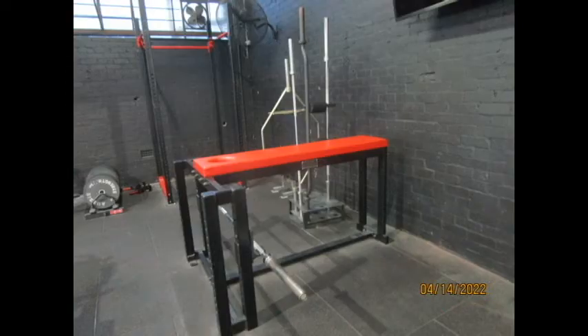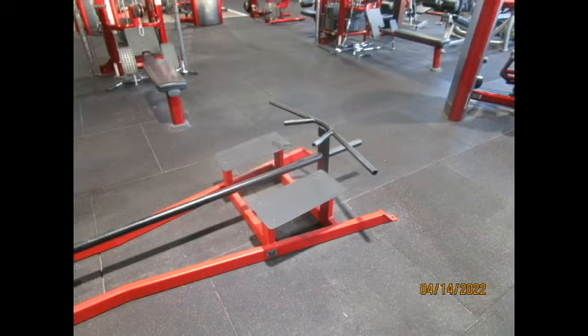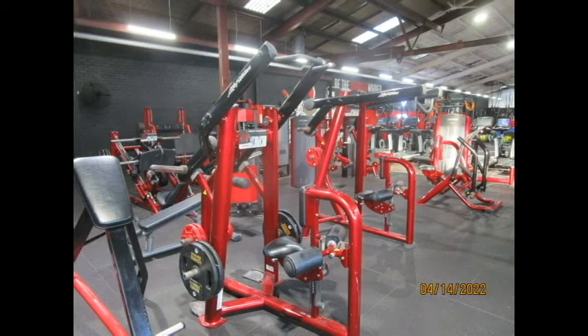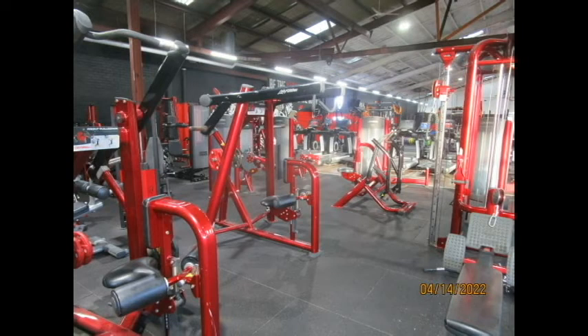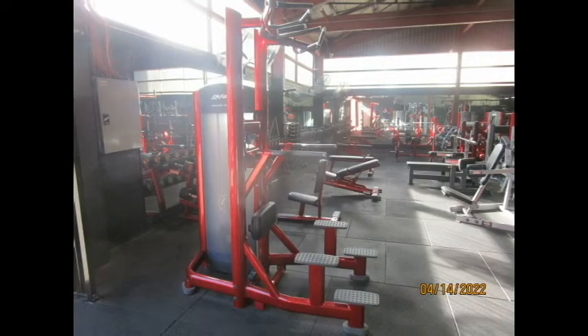Looking at back equipment, you've got a high bench row — always good to see. You've got a prone T-bar row, and also an old school T-bar row with a very wide grip. You've got a supinated pull-down machine by Life Fitness, a high-row pull-down machine from Life Fitness which is plate loaded, and then your standard seated row and lat pull-downs.